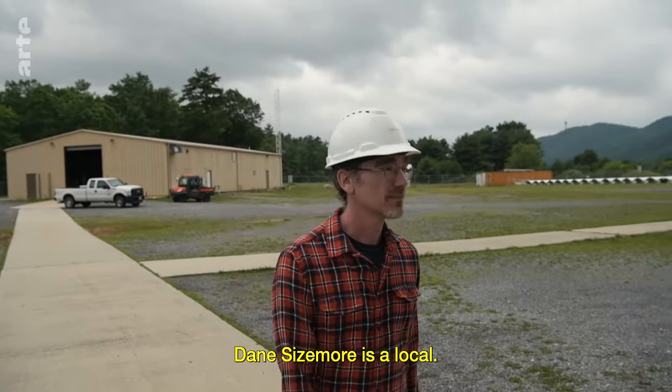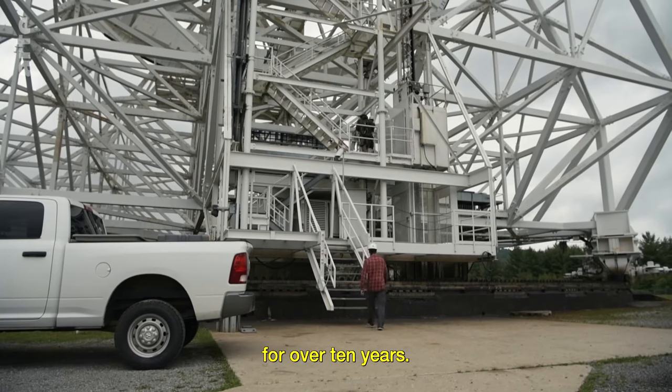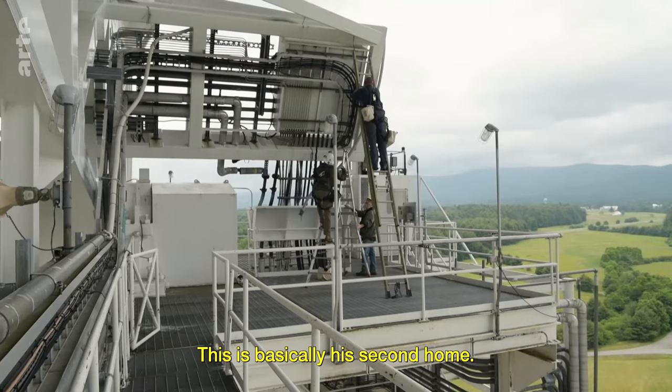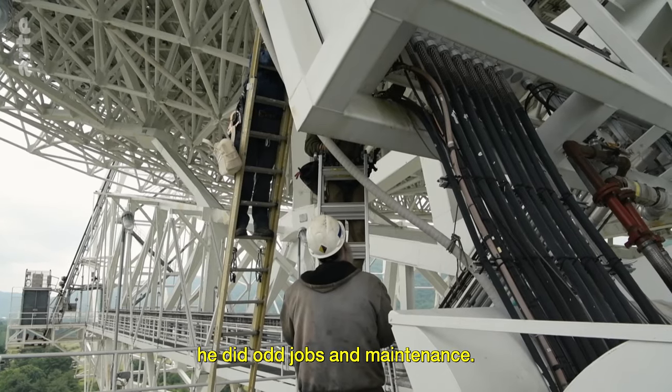Dane Sizemore is a local. He's been a computer engineer at the observatory for over 10 years. This is basically his second home. His parents worked here, and as a teenager, he did odd jobs in maintenance.